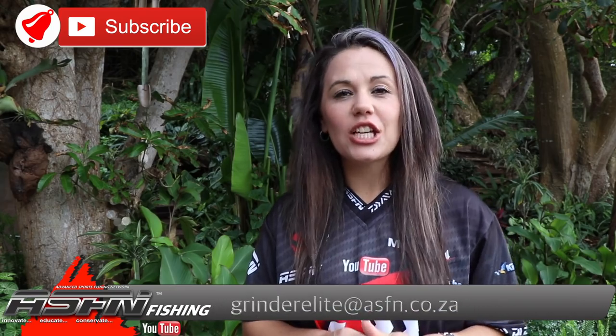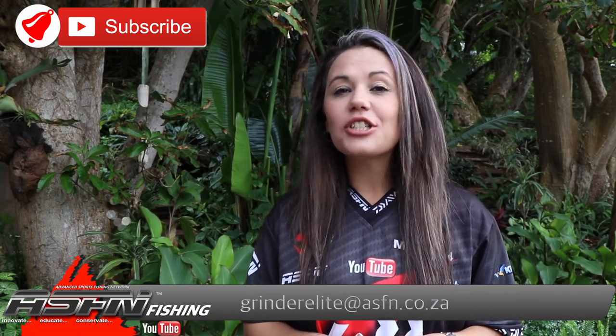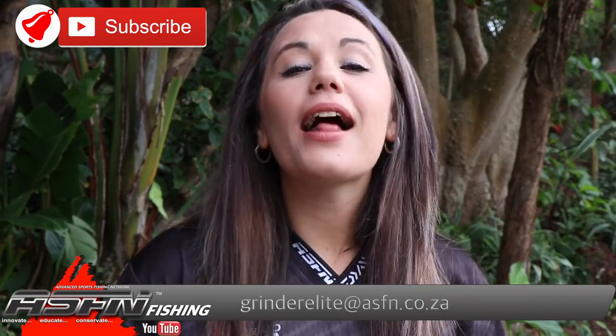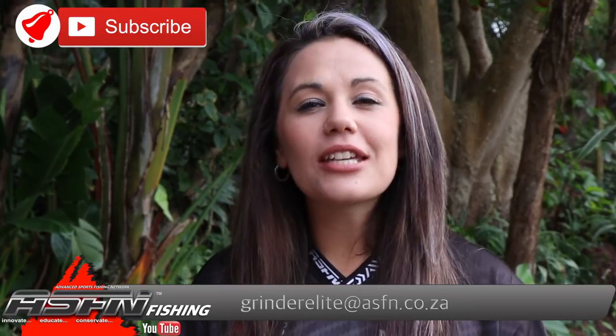Congratulations to all the anglers and thank you for sending your catches in to the newsflash! Remember you can keep them coming to grandelite at asfn.co.za. Also remember to subscribe to the channels and hit that bell icon if you would like notifications of when new content is getting loaded. We'll see you next week. Goodbye.